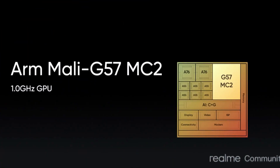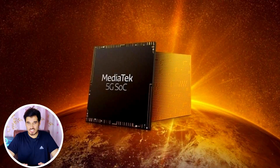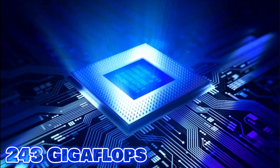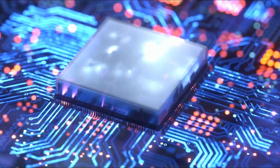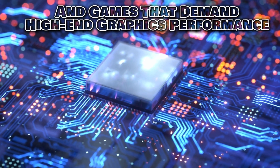The MediaTek Dimensity 6080 showcases its graphics processing capability through the Mali-G57MC2 GPU. Designed with a one-shader architecture, this GPU runs at a frequency of 950 MHz and has 2 execution units and 32 shading units, combining to achieve 243 GHz of computational power. It is primed for advanced graphics rendering, contributing to stunning visuals and an immersive experience. The chipset supports Vulkan 1.1, OpenCL 2.0, and DirectX 12, ensuring compatibility with a wide range of applications and games that demand high-end graphics performance.